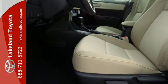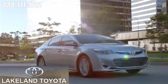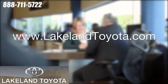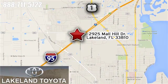Elevate your style in this Corolla. Test drive it today. We at Lakeland Toyota know you want a reliable used car. Visit us online anytime at LakelandToyota.com. Stop in and see us at 2925 Mall Hill Drive in Lakeland, Florida.